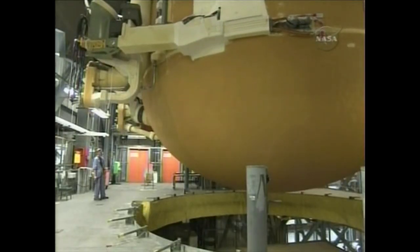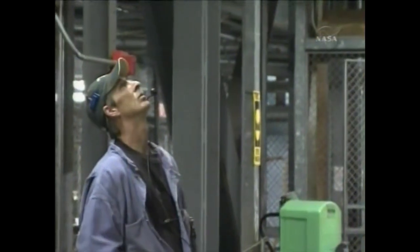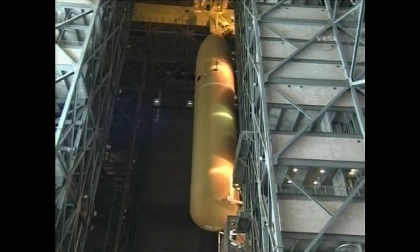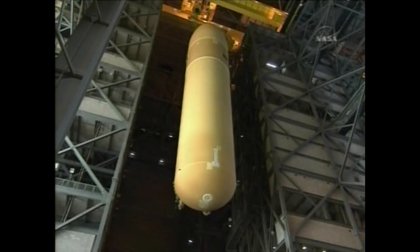You can see Scotty Dorton, one of our more experienced technicians, watching the external tank being lifted out of the cell. The tank itself is quite remarkable — 154 feet tall, 27 and a half foot diameter, holding 500,000 gallons of propellant for the main engines. Empty, it's only 58,000 pounds because it's an aluminum lithium structure, very thin.